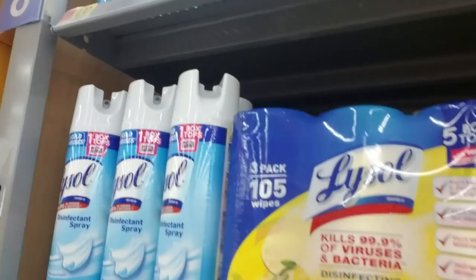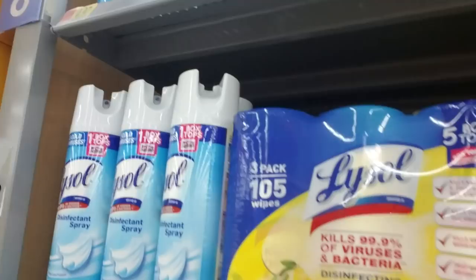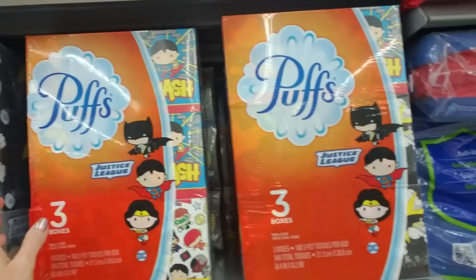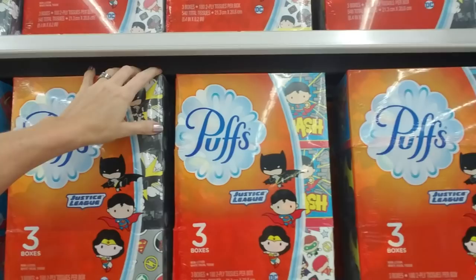I've quit doing box tops — I'm just over it. I'm tired of cutting those things out. I'd rather just give the teacher some money to buy stuff with. And here we have tissues — you always have to take in tissues. Sometimes they'll have four packs, you can get four boxes. These are the three packs.